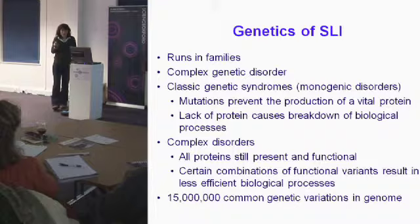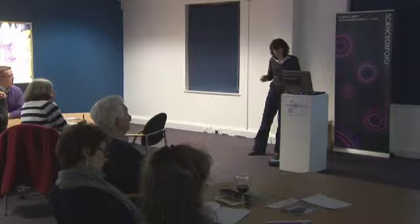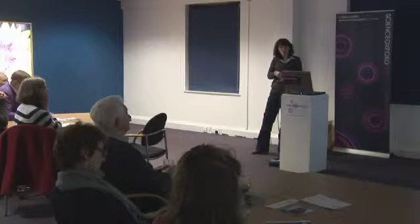We don't think that kind of genetic component underlies SLI. Instead it's what we call a complex disorder. Here I want to make the distinction between a genetic mutation and a genetic variation. There are big sequencing projects looking at variations in genetic sequences between individuals, and we know there are about 15 million sites of common genetic variation. These sites are not necessarily mutations — they might occur within genes but they don't knock out the protein.